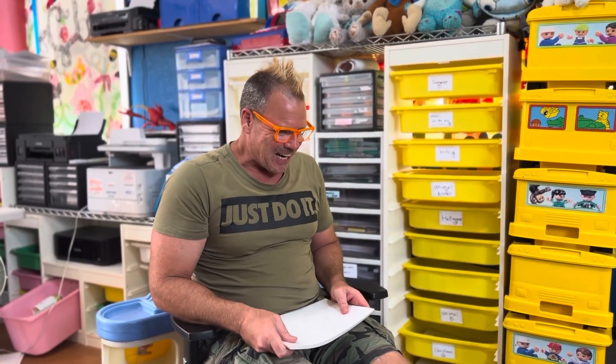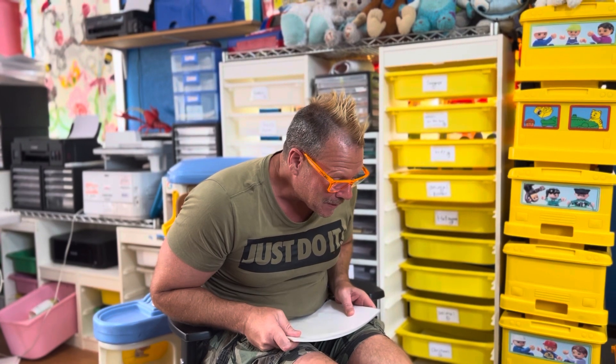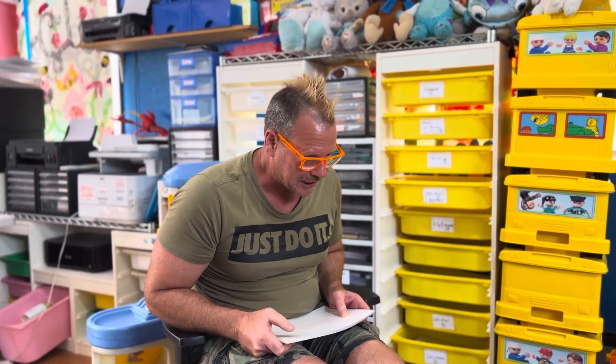Good morning! Today I want to do a color challenge. We're gonna do the rainbow colors today. Let's do it together. Ready?